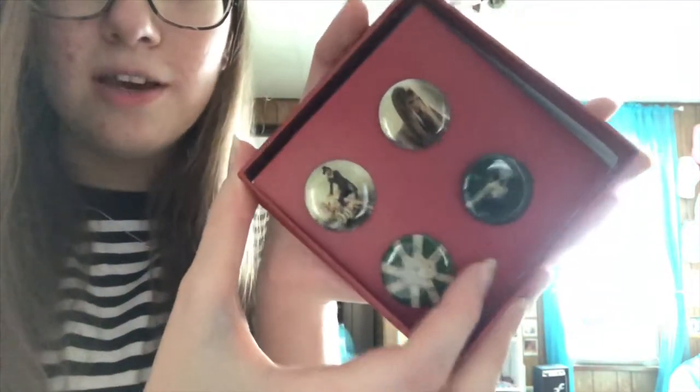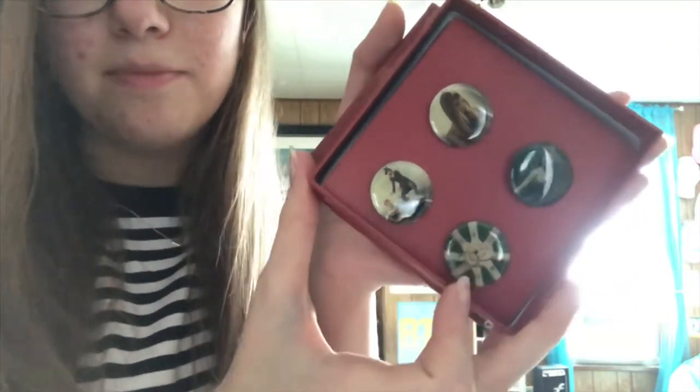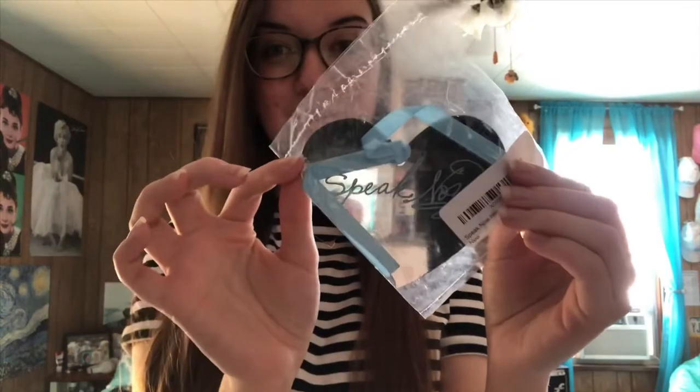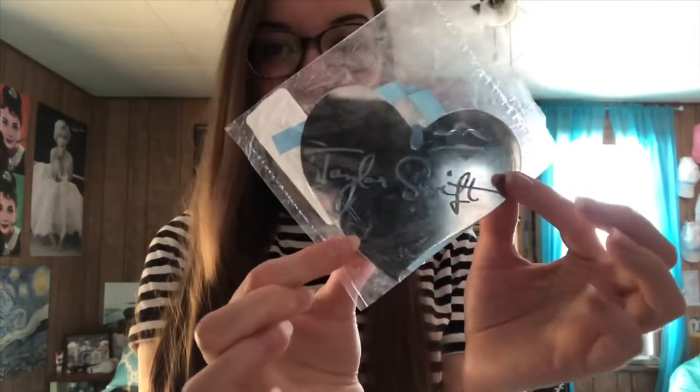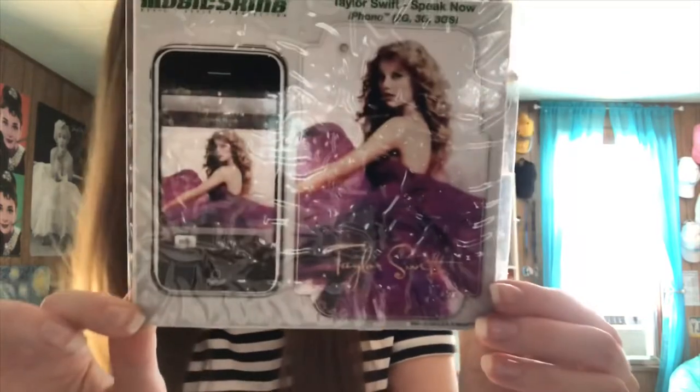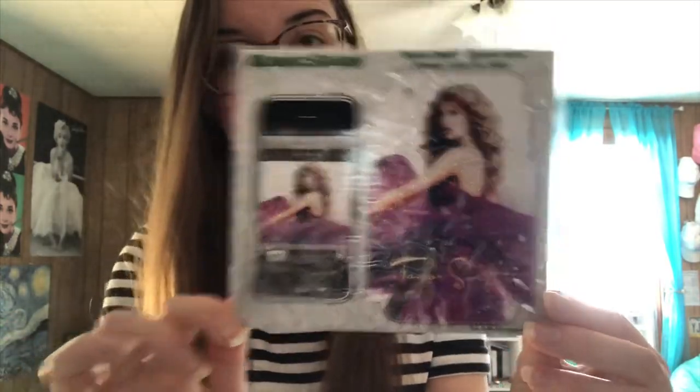I also have the Speak Now pin set with photos from the Speak Now album photoshoot — we have Haunted, Back to December, The Band, The Agency, and Mean. I have the Speak Now ornament; it says Speak Now on one side and Taylor Swift on the other, and it's still in the packaging because I don't use it. Talk about a throwback — this is an iPhone skin with the Speak Now album cover on it for an iPhone 3GS, which was what I owned in 2011. I also had a Fearless one but I used that more, so I just kept this one in the package and I still own this.